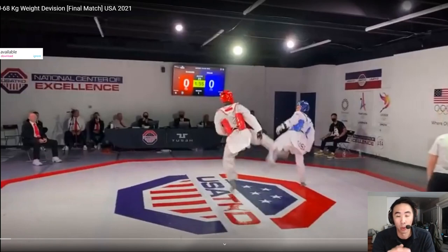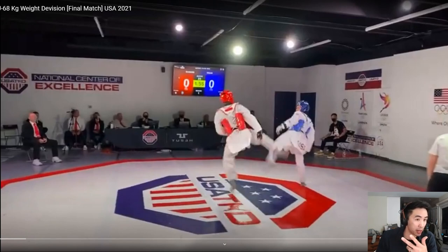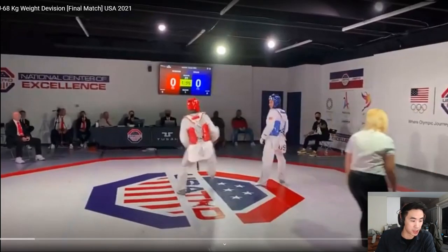Hey guys, this is Coach Chris. Welcome to my channel where we break down international level fights for strategies and tactics that you can use in your own matches. Today we're actually watching a domestic match, or national level match. This is the U.S. National Team Trials Finals under 68.